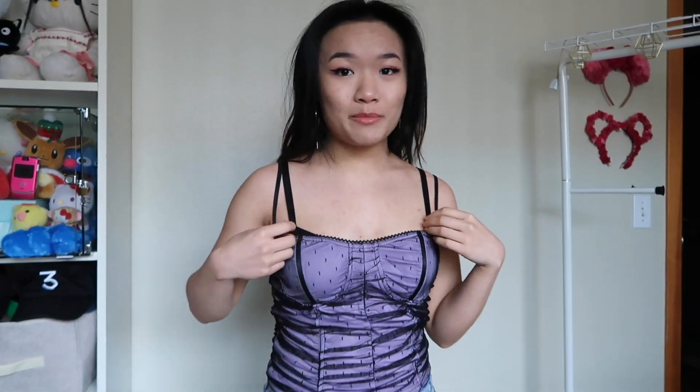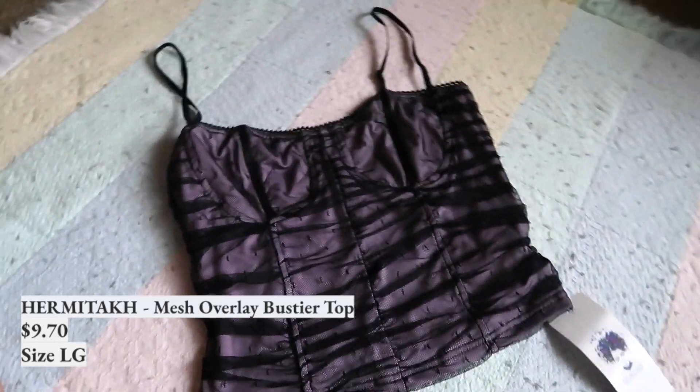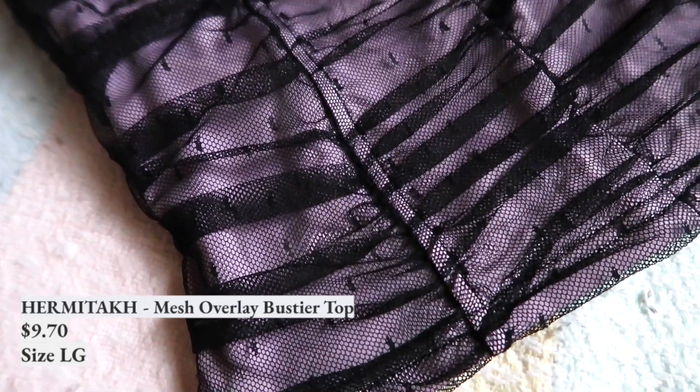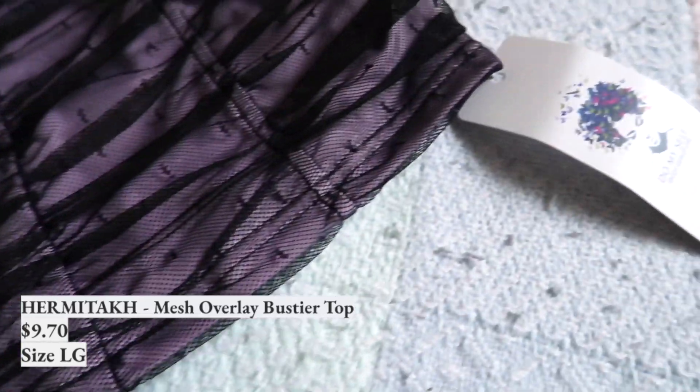It's a crop top, a vest top — it's a vop. The farther we go into this haul, the spicier the items get, because I decided I want a nice corset or something like this where it's kind of girly but also a little bit on the edgy side.